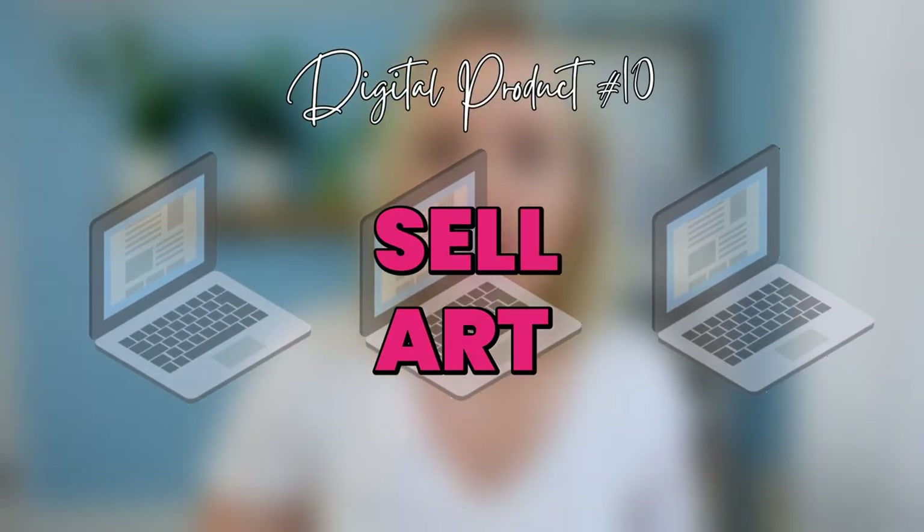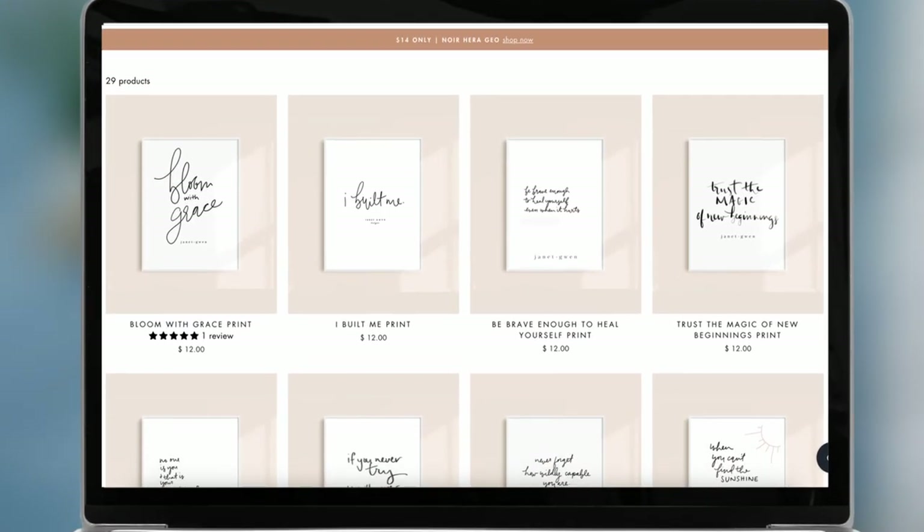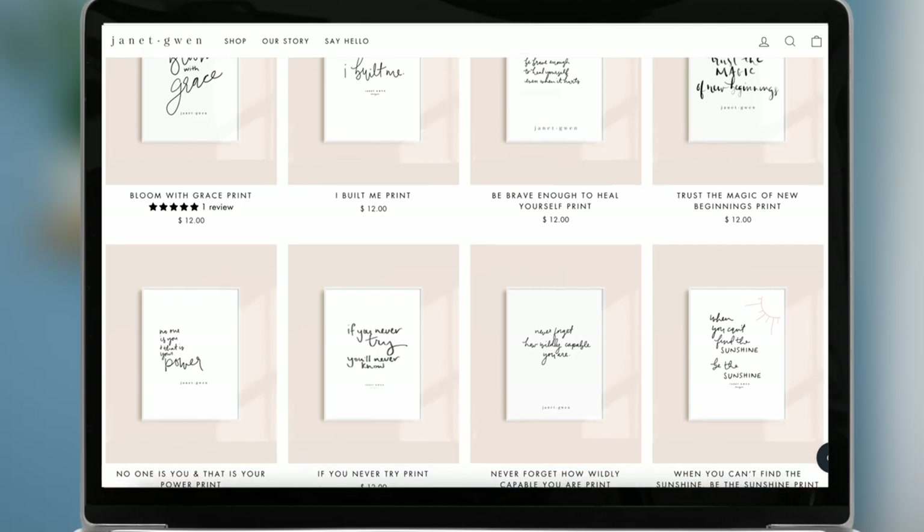For those of you that are artists, you can totally sell your art as a digital product. I think about my friend Janet of Janet Gwen Designs who sells digital art, and Lindsay Letters — who this whiteboard is actually from — also sells digital prints and art on her website. This is another way to think outside the box, not all B2B, but a way to sell to your consumers. If you use an iPad and do custom lettering, you could also sell that as a digital product and start making money with your art.